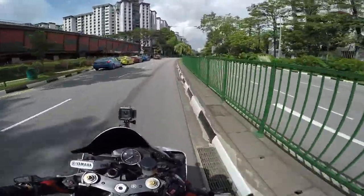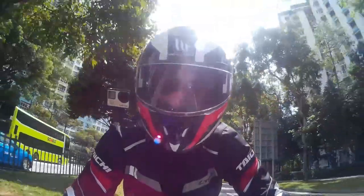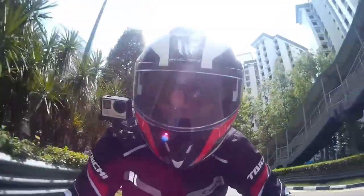So today I'll be sharing with you about my R6. But before the start of today's video, let's head to the petrol station as my R6 is getting thirsty.